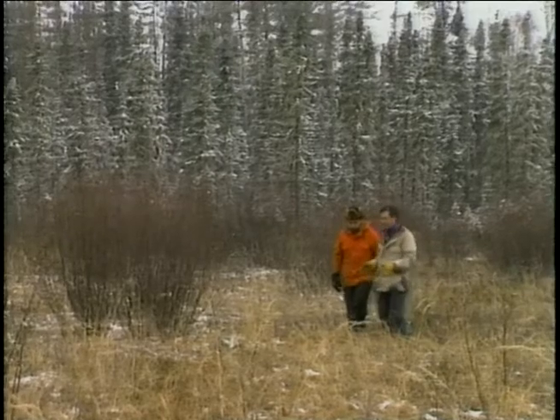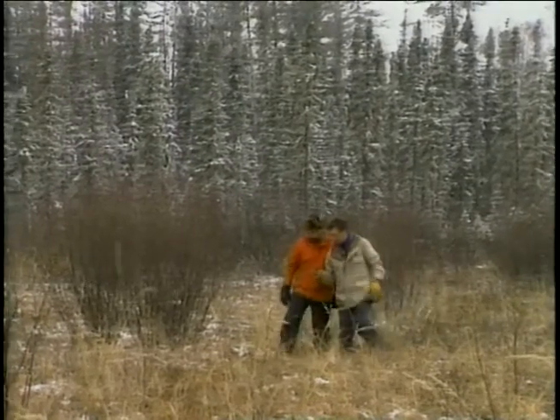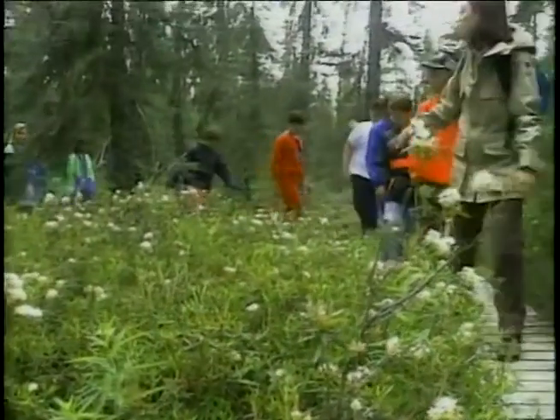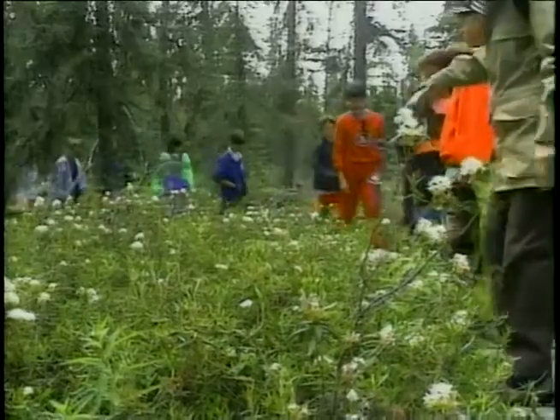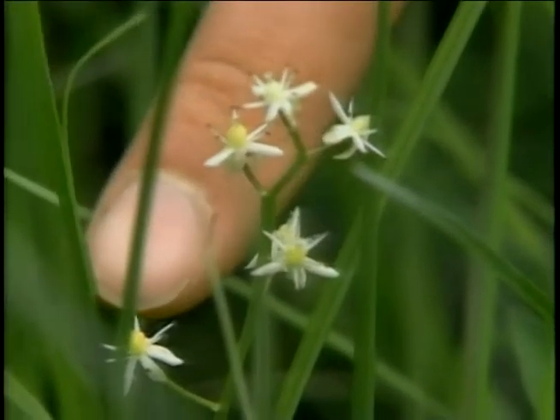Hardly anyone ever gets into a place like this because it's so wet and sloshy. One good thing about this park is that we've got the Boundary Bog nature trail. From summertime, we usually will take the general public or even school groups out to places like Boundary Bog to experience some of this kind of fen and muskeg environment.